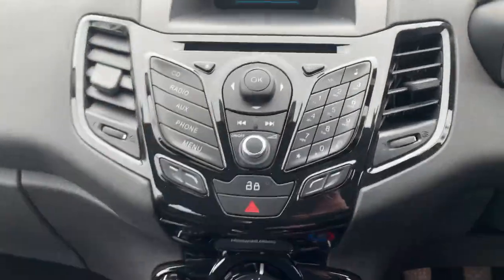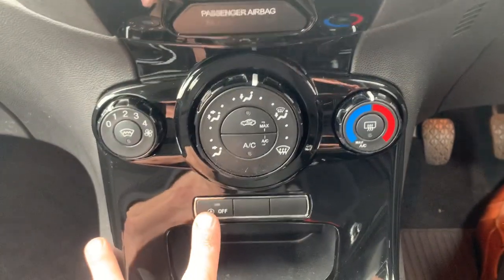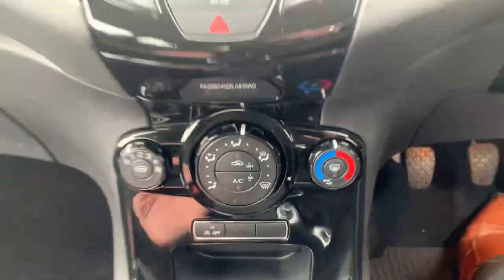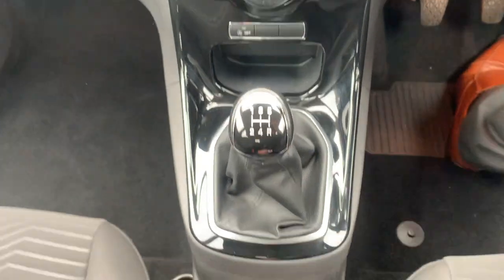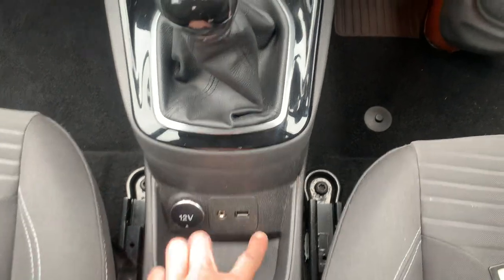It has a radio CD, heated front window, air conditioning, and stop/start which you can turn on or off. It's a five speed manual gearbox with a USB auxiliary and 12 volt power supply so you can plug your phone in or stream music.